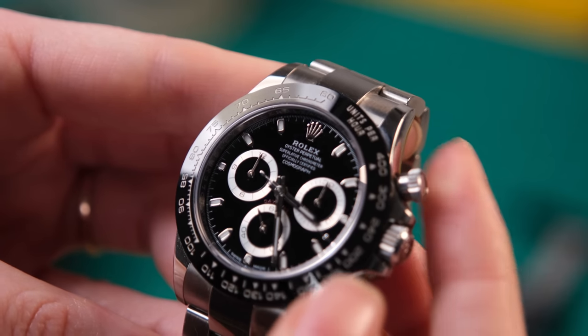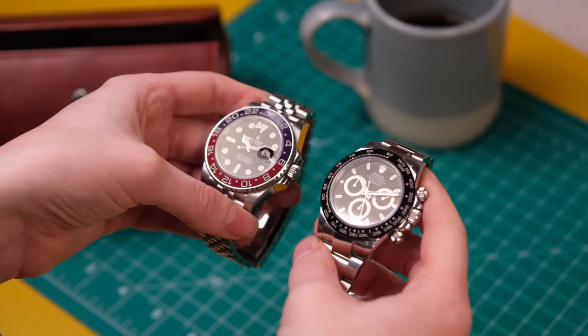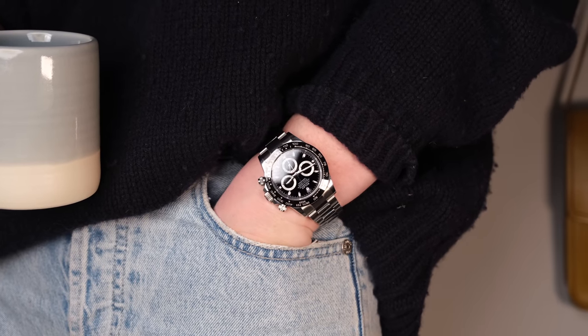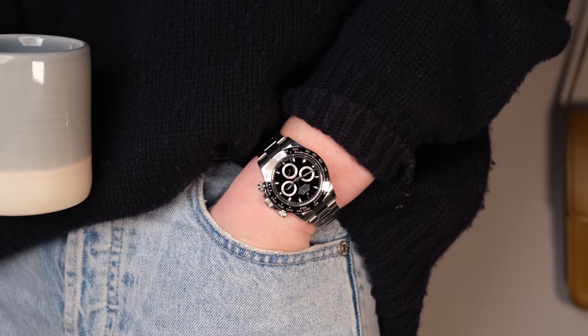I wonder if Rolex wanted to sell the Daytona as a larger size to feed the growing desire for larger watches whilst keeping those perfect proportions and letting the Magnum effect take root. This is something especially on my mind with this year being the 60th anniversary of the Daytona. Every year people speculate on if this will be the year the Daytona moves up to 41 millimeters, and I think this could be the year it happens. Which I guess actually means it becomes 39 millimeters.